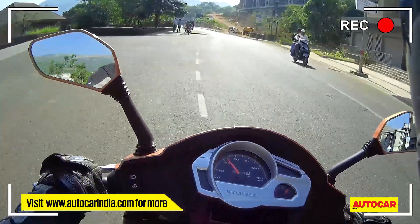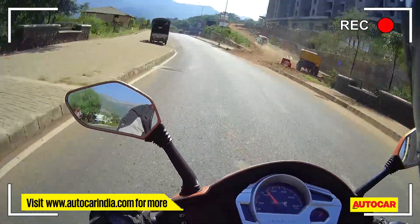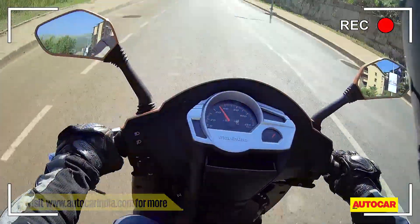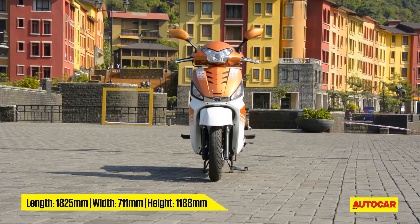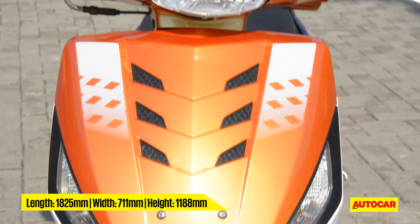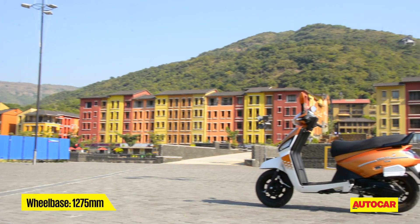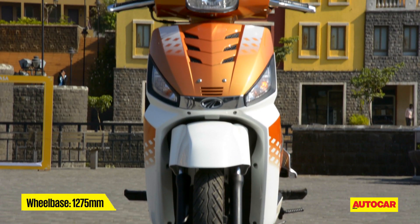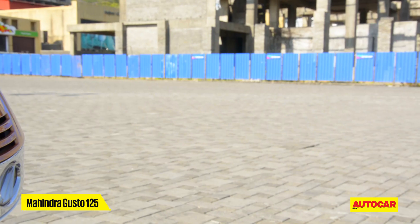We're at the launch right here in the city of Lavasa. The commercial launch is going to be later, closer to the auto expo. We're getting to sample the Gusto for now. Basically it's the same Gusto that we've seen before — launched about a year back — so it's familiar in terms of design, but Mahindra have refreshed it with new graphics, so it looks a lot more trendy.